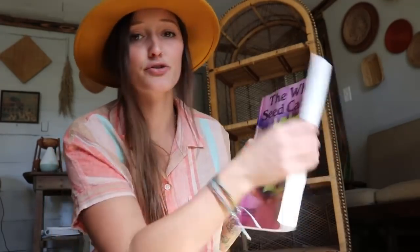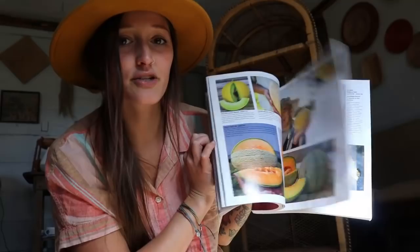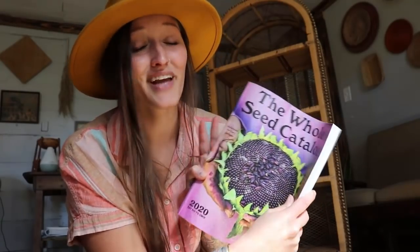Before I would rummage through seed catalogs, I would flip the pages, find what was beautiful, and think I have got to have that — I don't know where I'm going to plant it, I don't know if I'm even going to plant it, but I know it's cool. I've realized through the years you can't do that. For someone who is trying to be budget friendly, not overspend, and really think through what they're planting and why, I approach a seed catalog a lot differently now than I did in the past.